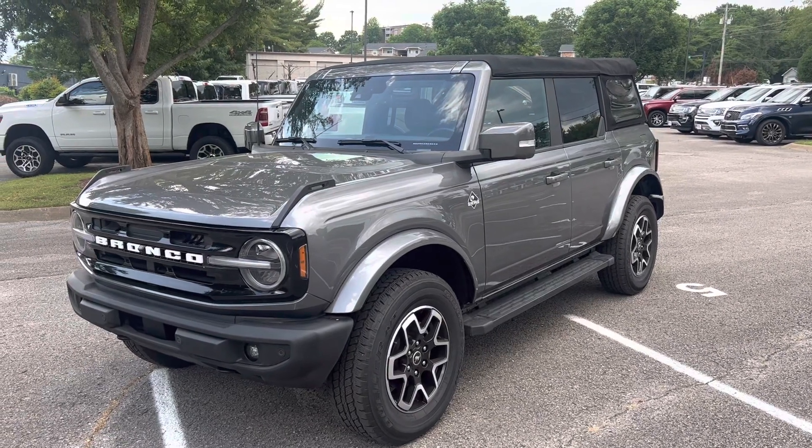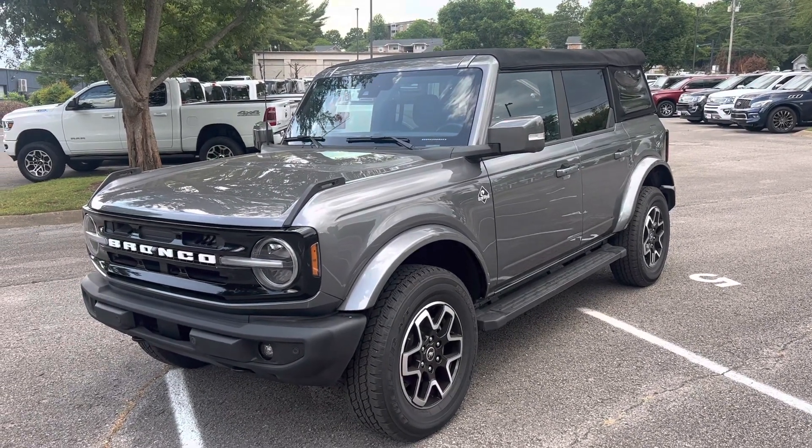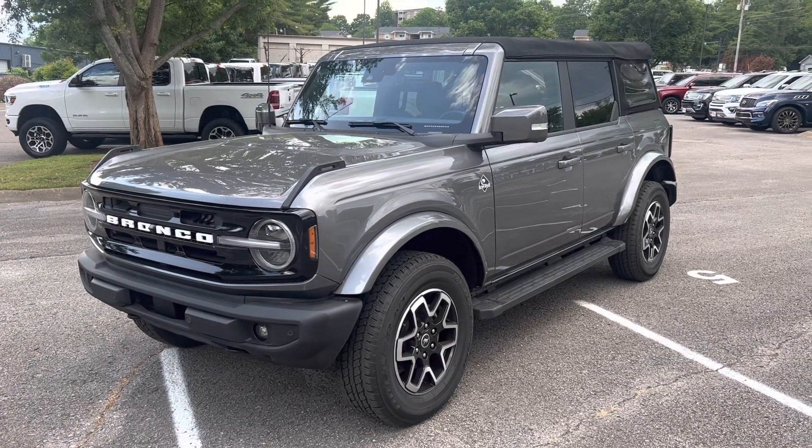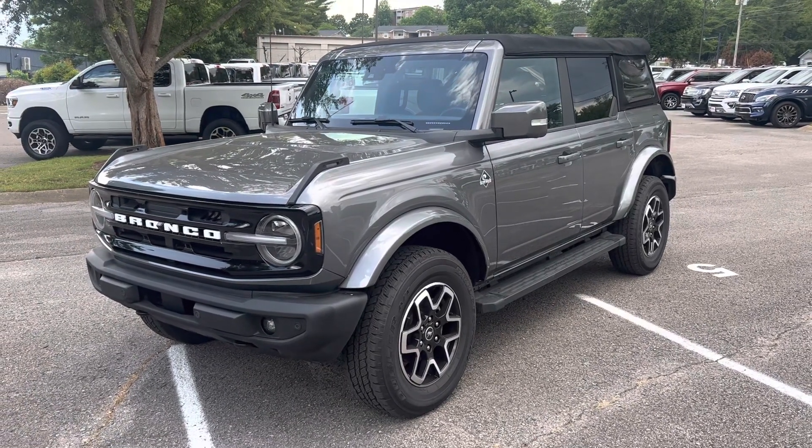Hey Angela, Brad with Perkins Motorplex here in Franklin, Tennessee. I've got the 2021 Ford Bronco. This is the Outer Banks — four-door, 4x4, with 12,000 miles on it.